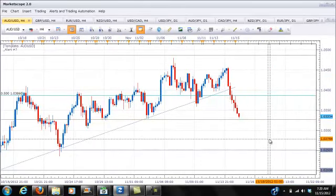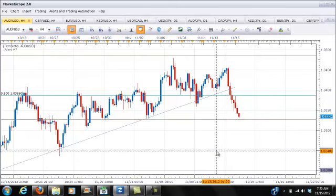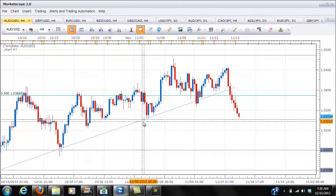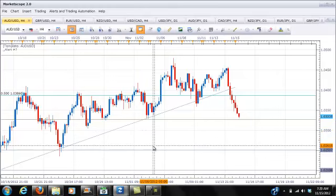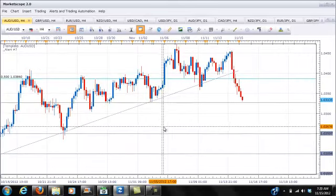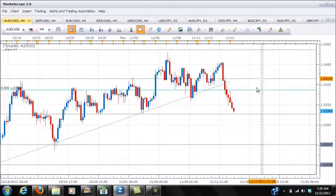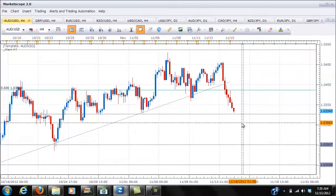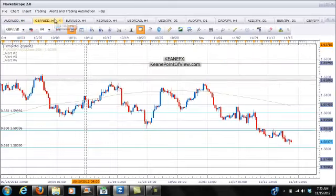We have the AUD/USD, which we went short at 1.0377. The pair is pushing lower but it's coming into its first major level of resistance around 1.0333, and it also hits another resistance level at 1.0300. What we're looking for in this pair is hopefully a push all the way down towards the 1.0200–1.0250 area to bail out. We'll watch the price action at these levels. Resistance is back up at 1.0386, and as long as the pair remains below that, we will favor a continued move lower.